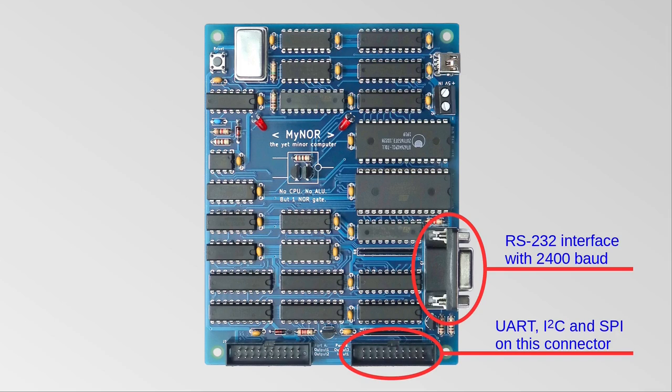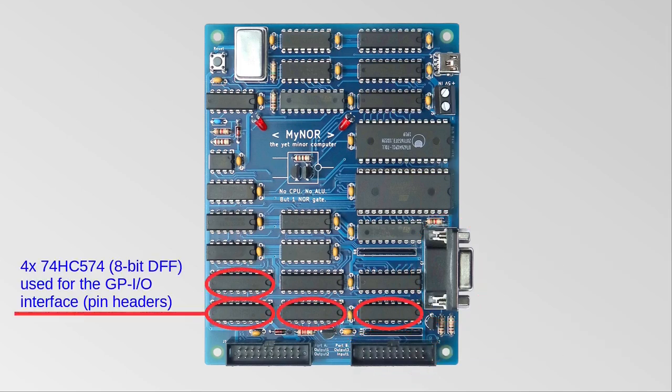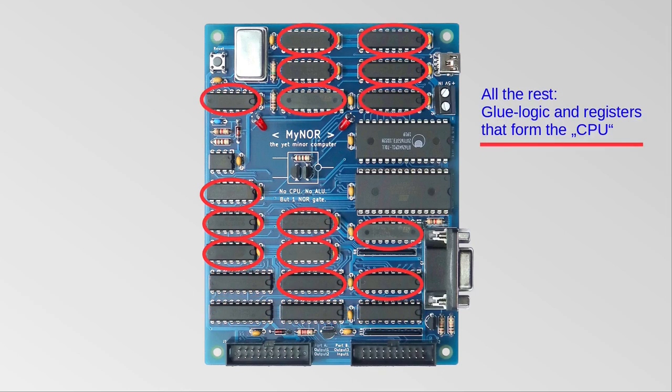There is an RS232 connection on the board, which is used for communication with Maenor and for uploading programs. The UART signals are also available on the right I/O connector. In addition, the right I/O connector provides also an I2C and an SPI interface. These four chips form the I/O interface, and the rest of the chips are used to form the CPU, with the help of the microcode in the EEPROM and the registers in the SRAM.